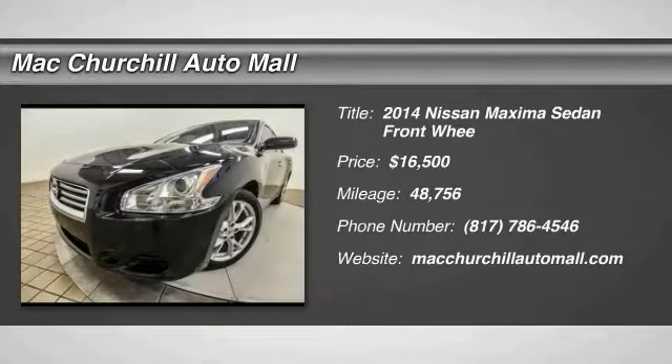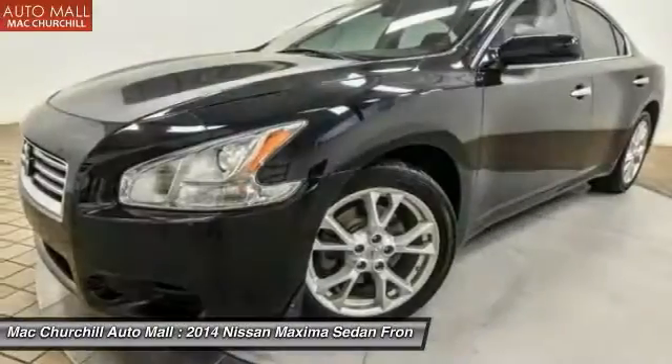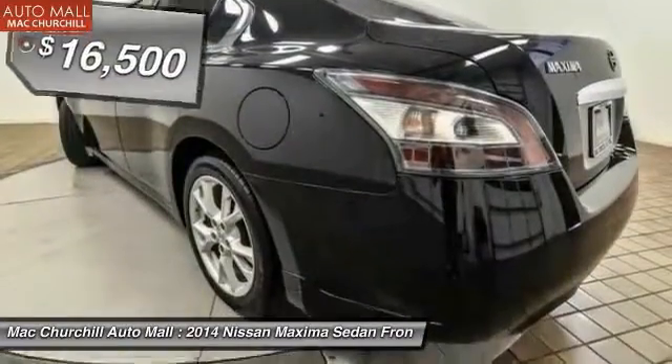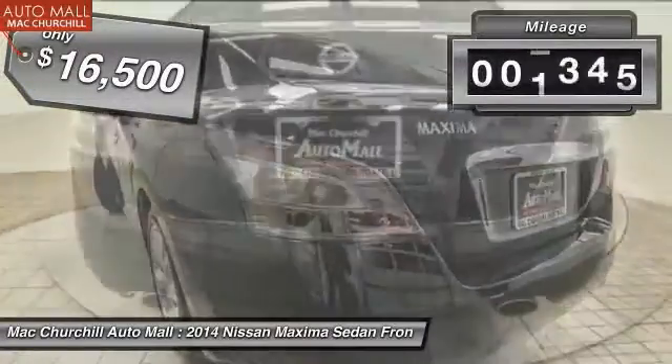The 2014 Maxima. Maxima offers elegance with an edge. The spacious interior provides refined comfort for up to five passengers. Advanced technologies such as Nissan Intelligent Key and Push Button Ignition offer convenience and control, and is priced below $20,000.